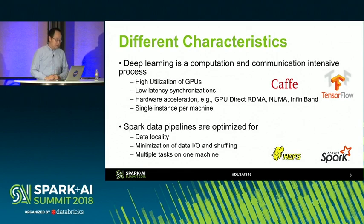Those deep learning processes usually demand high utilization of GPU to get acceptable performance. They need very low latency communication because they need to synchronize the parameter server at very high frequency. The training also needs hardware acceleration to get good performance, like GPU Direct RDMA, NUMA binding, and InfiniBand. Those deep learning systems are usually designed to run as a single instance on a machine, because those software usually try to acquire all the computation resources from the machine.